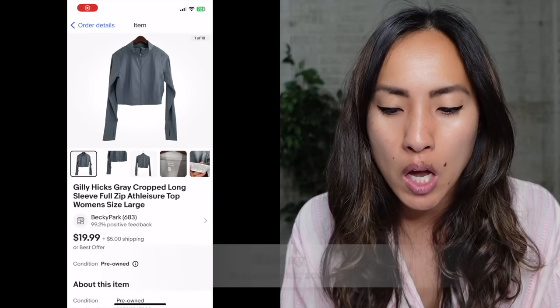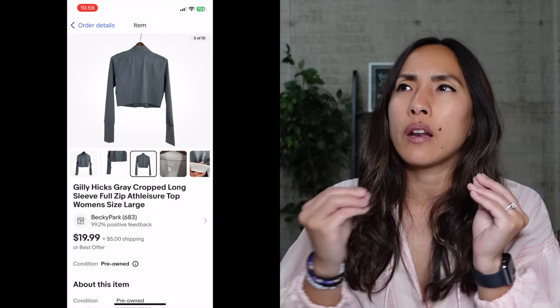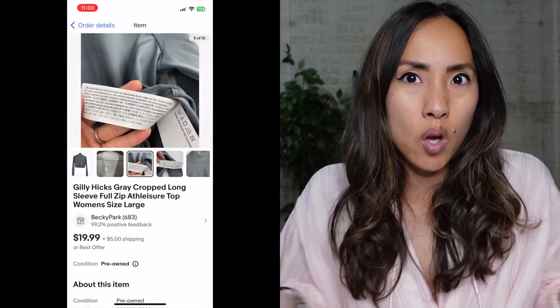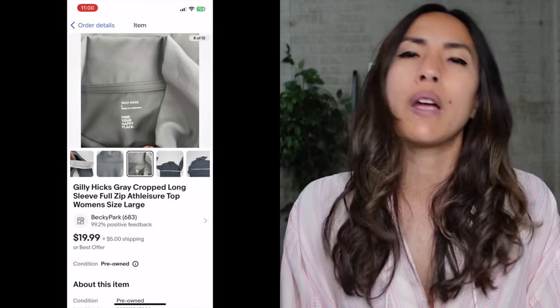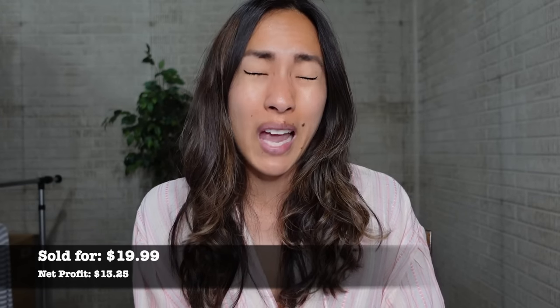On Friday, September 22nd, on eBay I sold a Gilly Hicks gray cropped long-sleeve full-zip athleisure top in a size large. Gilly Hicks is part of the Hollister/Abercrombie brand, influenced by Australian style. It sold for $19.99, which surprised me. I had $3.47 into it from a consignment store birthday sale and made a net profit of $13.25. It sold pretty quickly, but I won't be picking up all Gilly Hicks going forward.